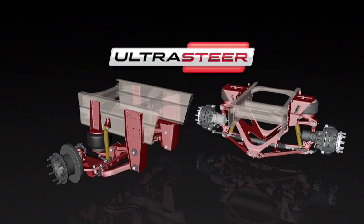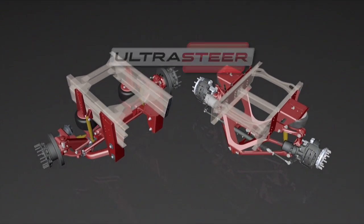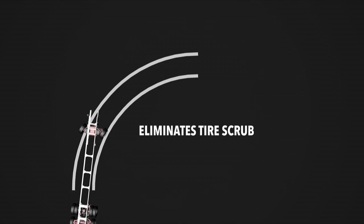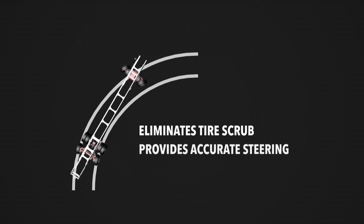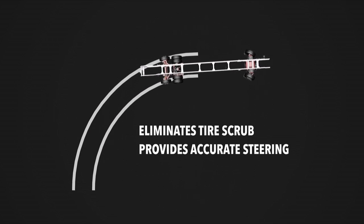It comes in two different models — a beam and an independent. The independent suspension and the beam will give you increased turning radius. That's going to save on tires, give you better ride and handling, and a lot more maneuverability.